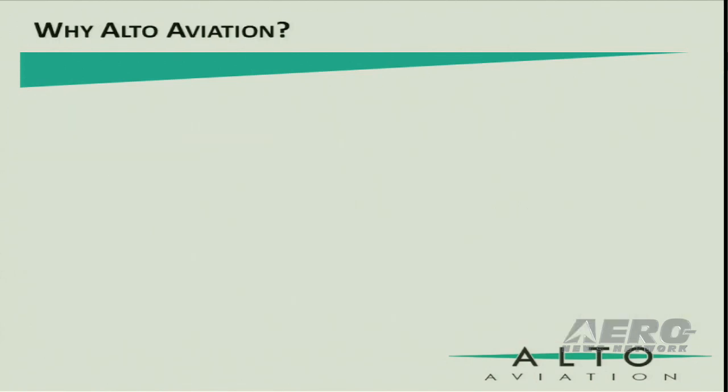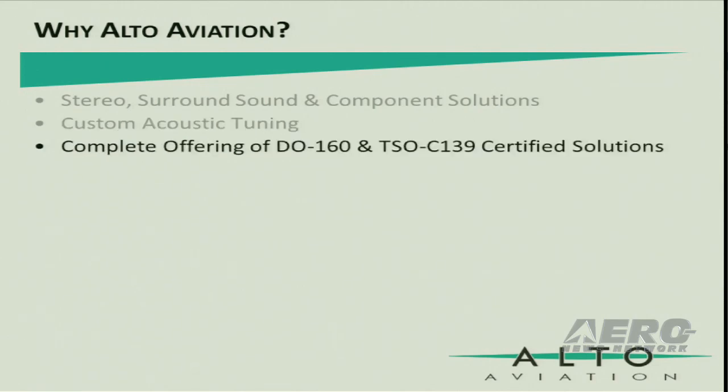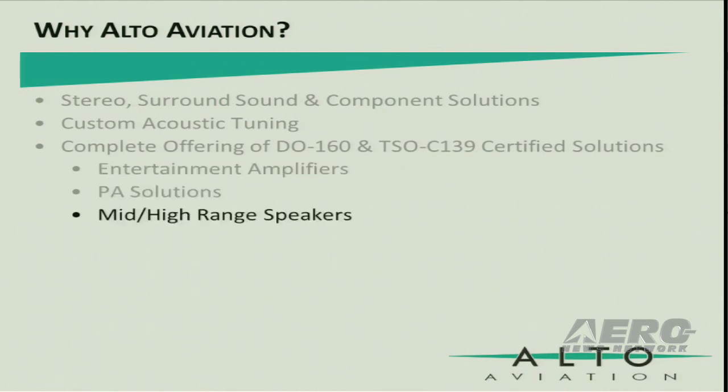So why choose Alto Aviation? We offer the most comprehensive line of audio components and solutions for aviation. We offer acoustical tuning to compensate for interior characteristics, so you will get audio that is truly designed for your aircraft. Our solutions are tested to DO-160 standards, and many feature TSO C-139 approval, including our digital amplifiers and speaker enclosures. These solutions are available today, and many are in stock.